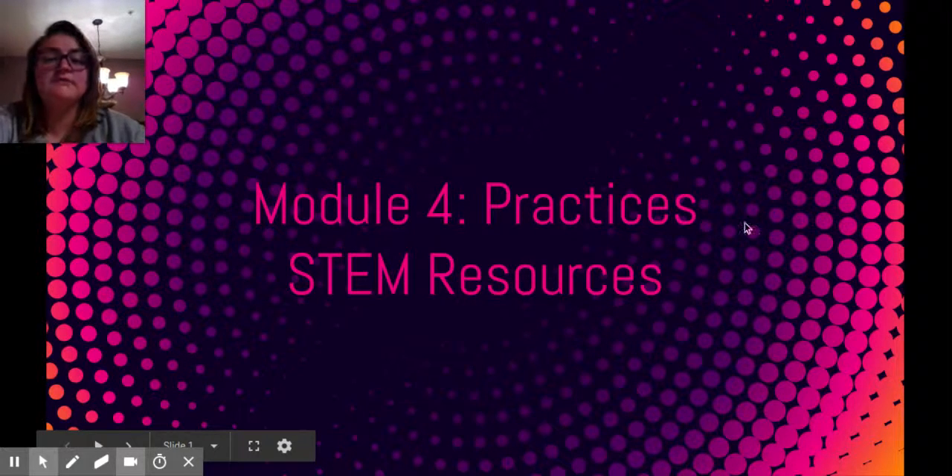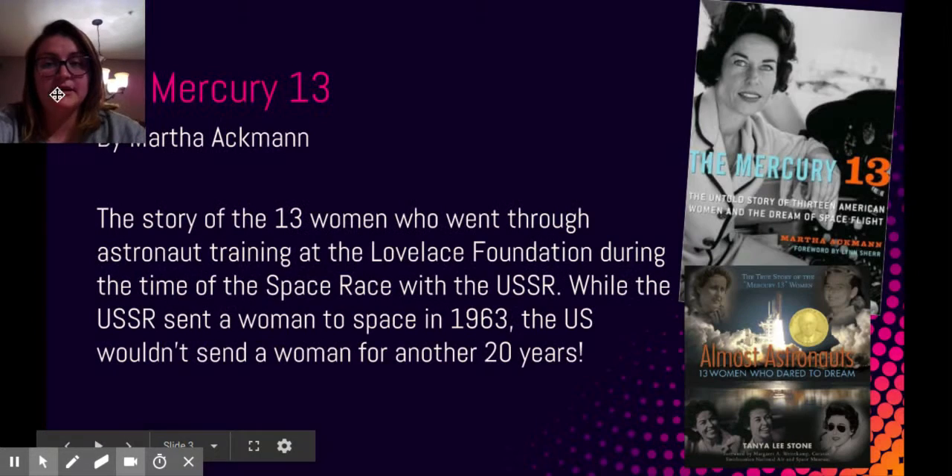Hello. These are my STEM resources for module four. So first is my book — I chose the Mercury 13.